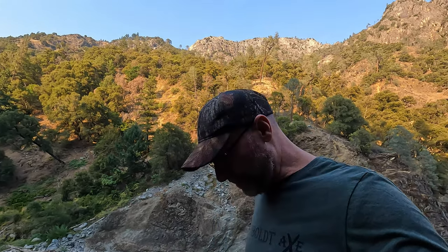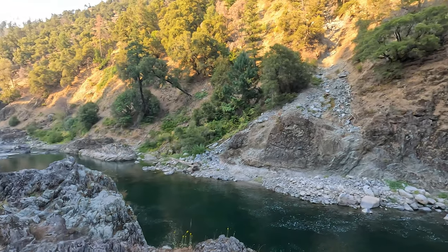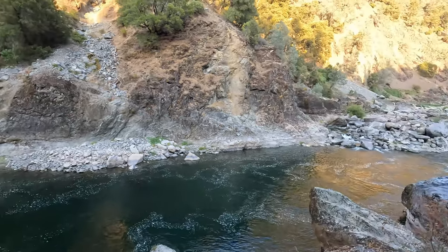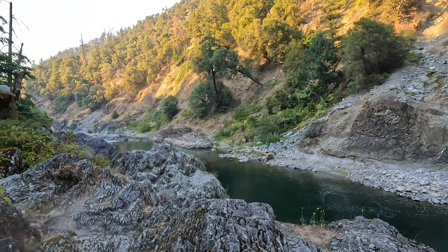You made it to the end of the video — thank you so much for watching. Please be sure to subscribe if you haven't already. I'm out at Gray Falls. Wow, it is beautiful out here. I'll see you on the next one. Bye bye.